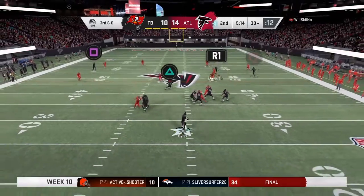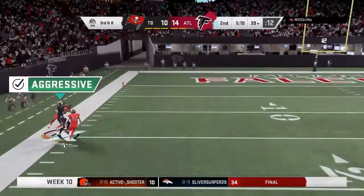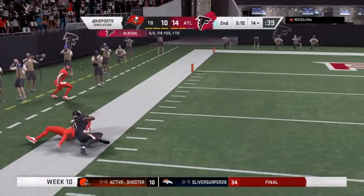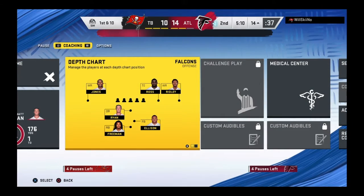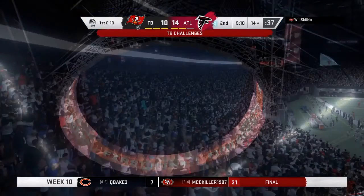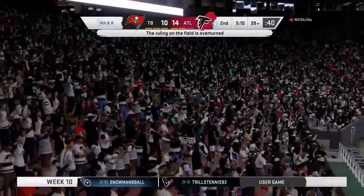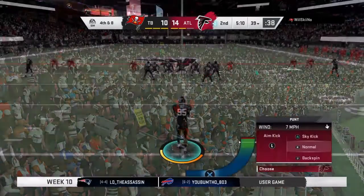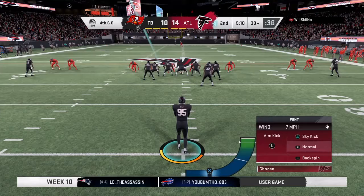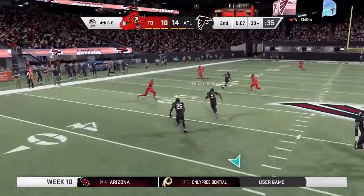On third down Ryan fires one deep left sideline — this is caught inside the 15 and he will finally be taken out of bounds. The officials are going to be looking at whether or not the receiver had possession of the ball as he went out of bounds and whether the receiver got both feet down in bounds as well. On fourth down they bring on Michigan man Matt Wilde to kick it away.